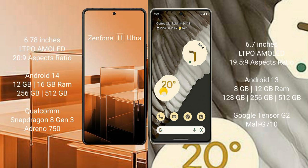Asus Zenfone 11 Ultra comes with a 6.78-inch LTPO AMOLED display. Google Pixel 7 Pro comes with a 6.7-inch LTPO AMOLED display.